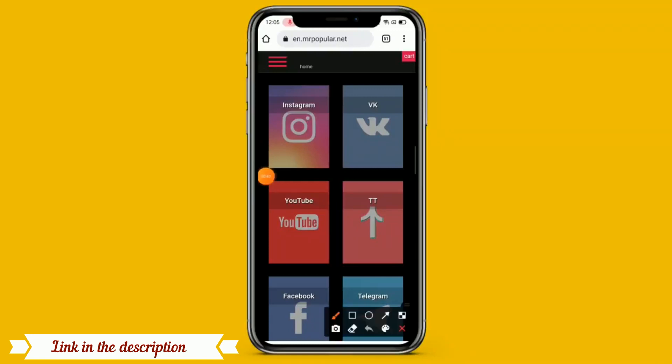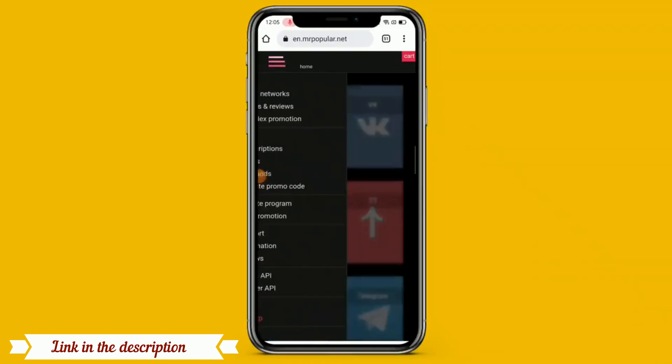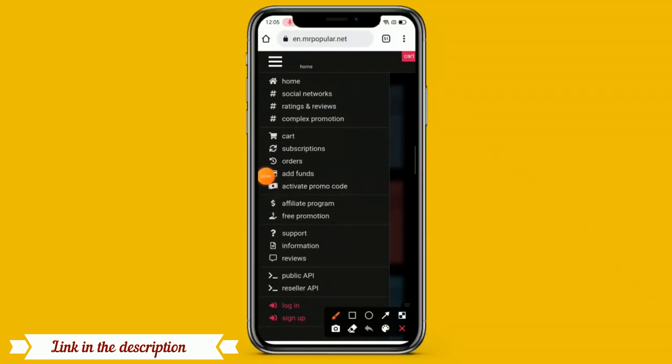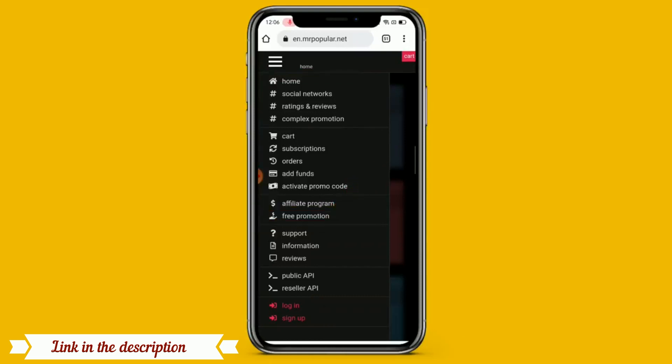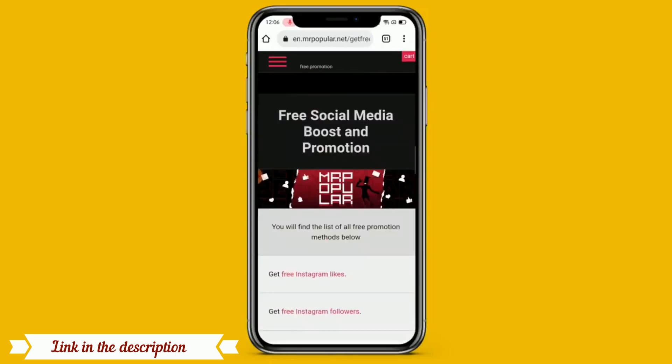So we need TikTok followers free. First of all you should have to click on the free icon, and when you click on the free section there are lots of options like promotion, social network, rating, review, complex promotion and many more. So first of all you should have to click on free promotion. When you click on free promotion, you can see there are lots of options.